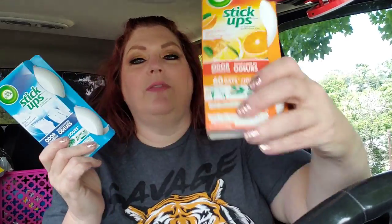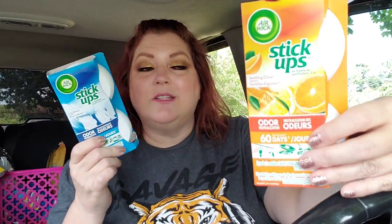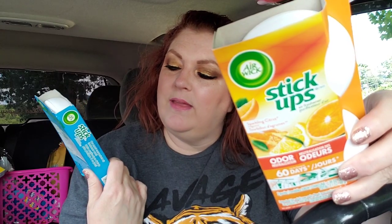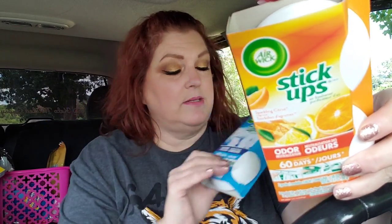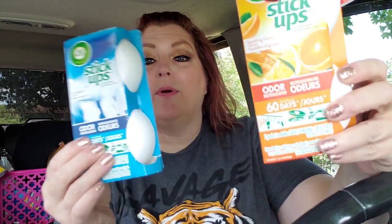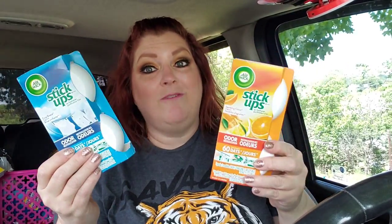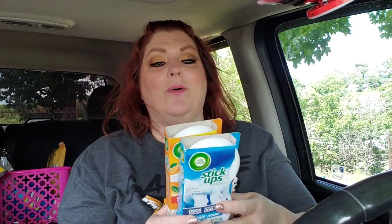These are the stick-ups. I put two of these in my bathroom last week and my bathroom still smells amazing — I love it. This is a sparkling citrus, and they had one — crisp breeze. I know these are going to smell amazing. This is my new fave when it comes to bathrooms — bathrooms are small anyway, so these things work perfectly. I grabbed a couple more of those.